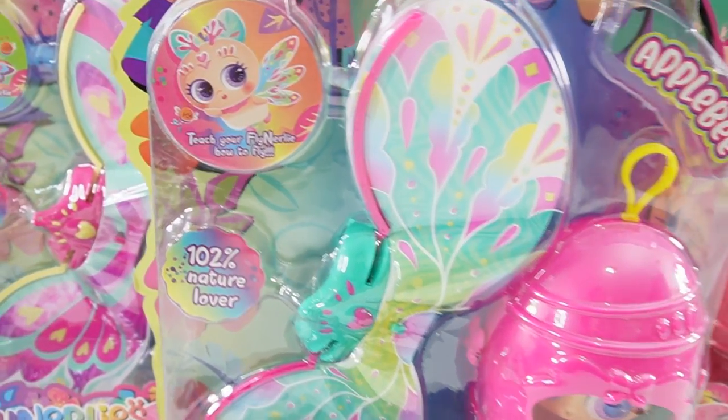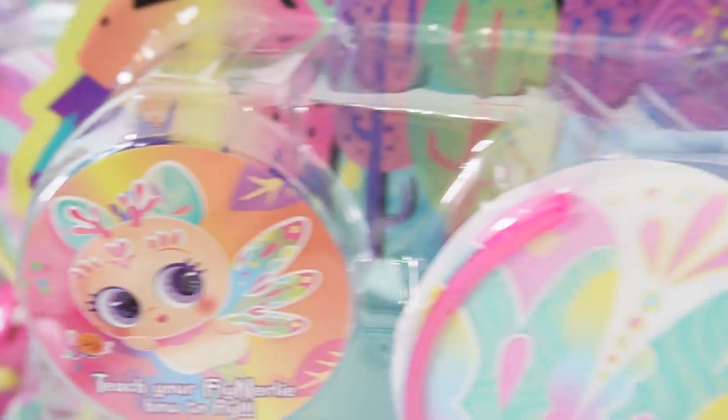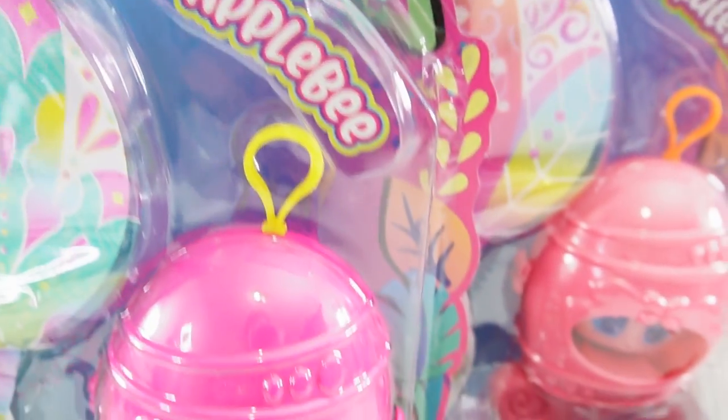Hi everyone, welcome to Evie's Toy House. Today we have something really special sent to me — this stroller. Take a look.